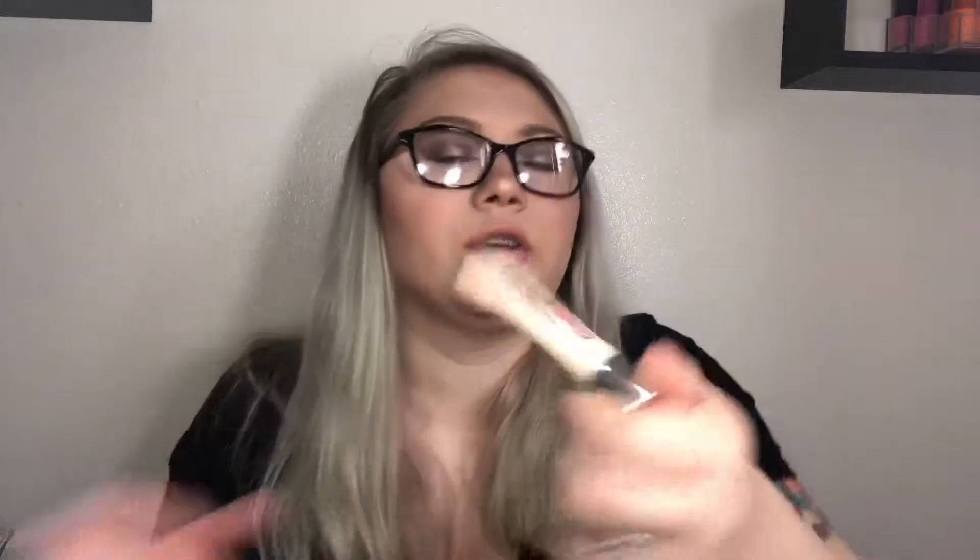The next thing is the Hard Candy Glamoflauge Heavy-Duty Concealer. It's thick, which I don't mind, but it's thick and cakey and makes my skin look so bad under my eyes. The shade isn't right for my under-eyes either — it just looks very thick and doesn't apply well under my eyes. That was a no-go.